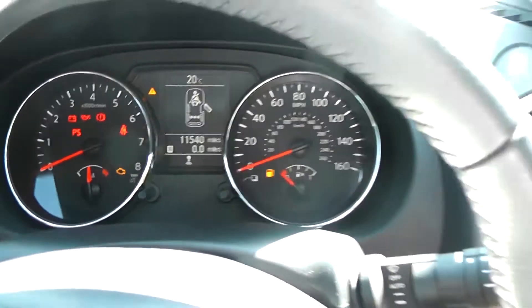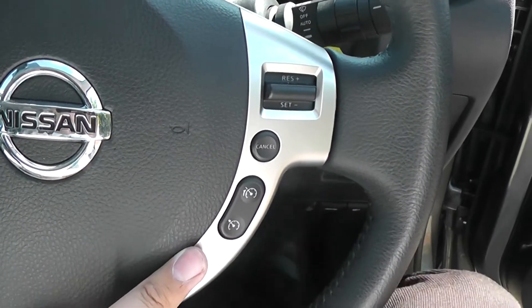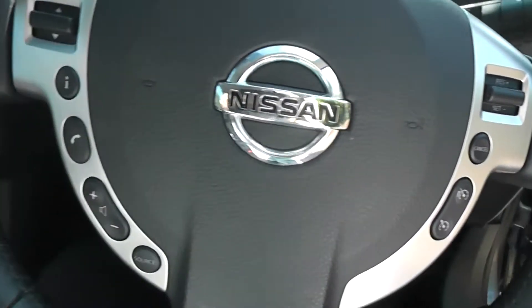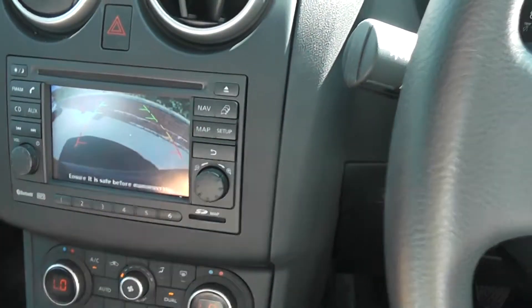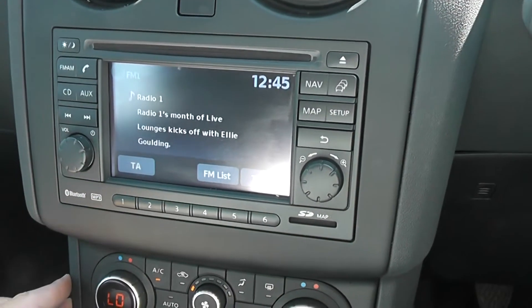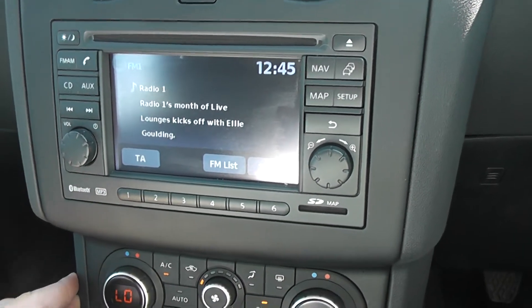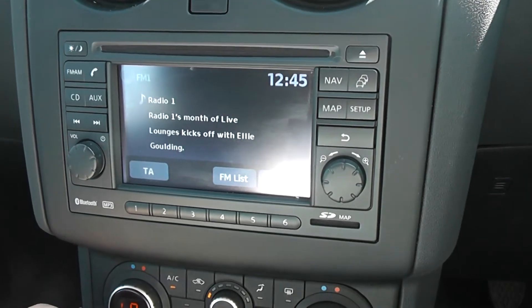It's a leather steering wheel, which is also multifunctional. It has controls for the speed limiter and cruise control on the right-hand side, and the left-hand side controls the audio system. That can be found here in the centre — it's got an FM/AM tuner with a single CD player, and it's Bluetooth-enabled so you can connect up your compatible mobile phones.